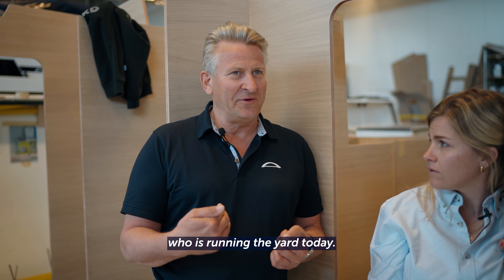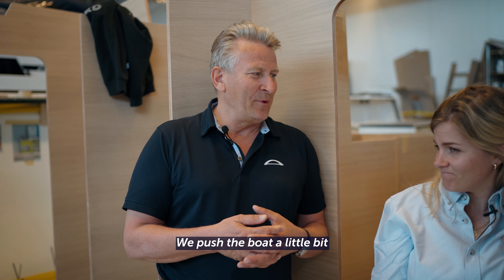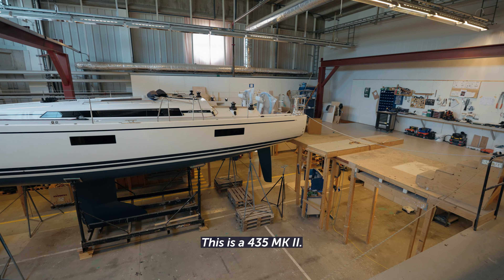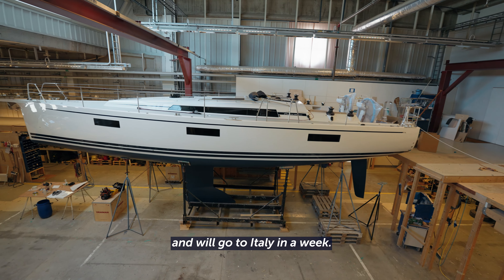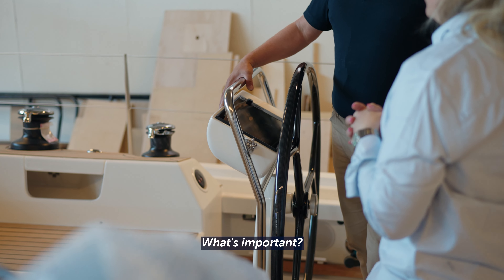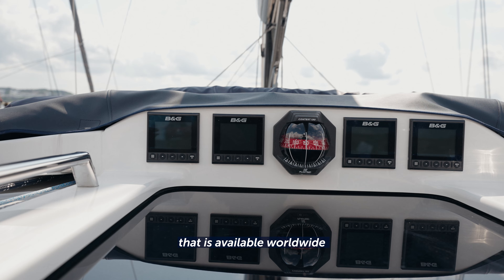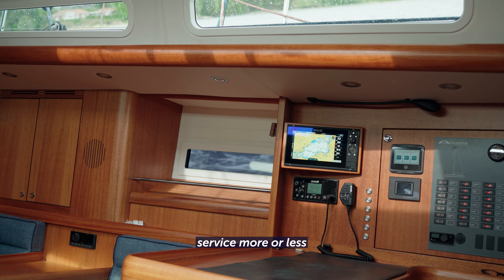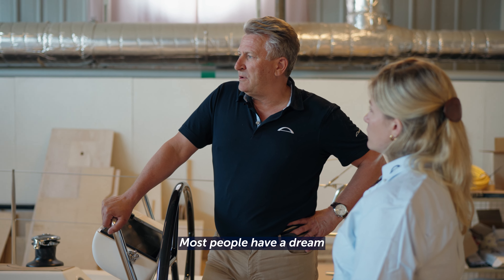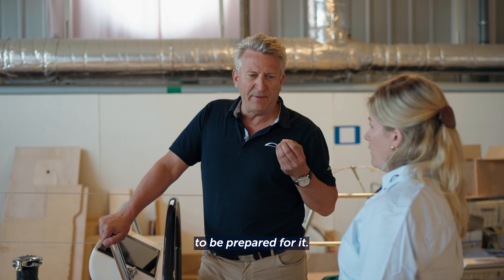We achieve that because all of us who are running the yacht today are racing ourselves. So we know that when we are happy, the customer is going to be happy. We push the boat a little bit to the limit to know how it works. This boat here is a little bit more finished — this is a 435 Mark II, it's ready for delivery and will go to Italy in a week. How do you choose the deck kit for the yachts? It's important, especially now that we are going more international, that we have brands that are world-spread and the customer can get service wherever they are. So we stick to brands like B&G, Harken, and Janmar. Most people have a dream to get out on blue water on a long distance — maybe not everybody does it, but we want the boat to be prepared for it.